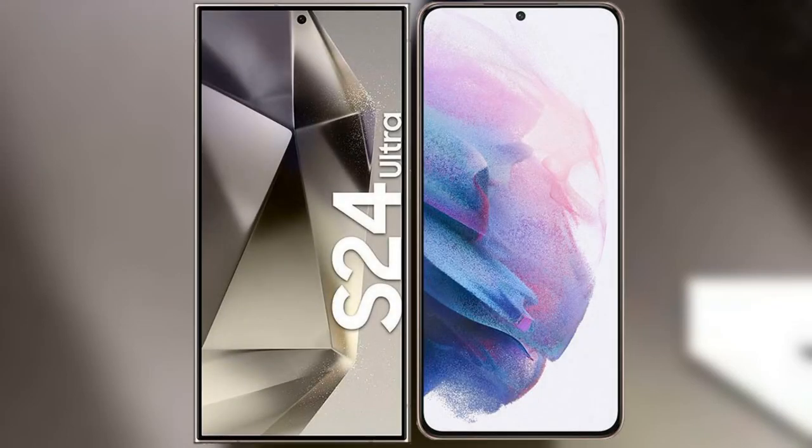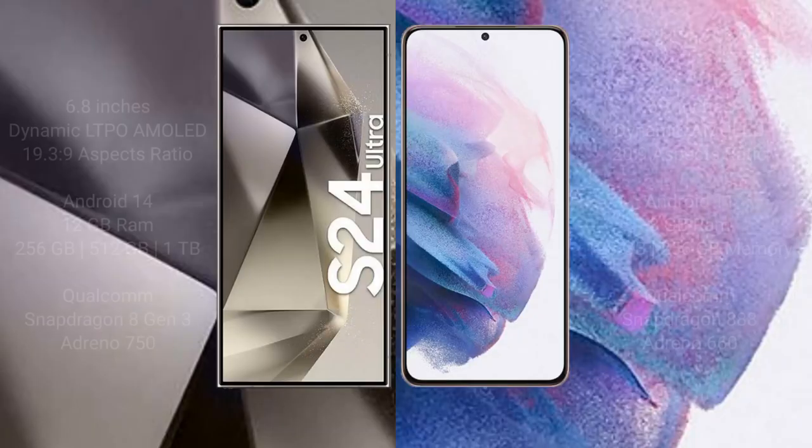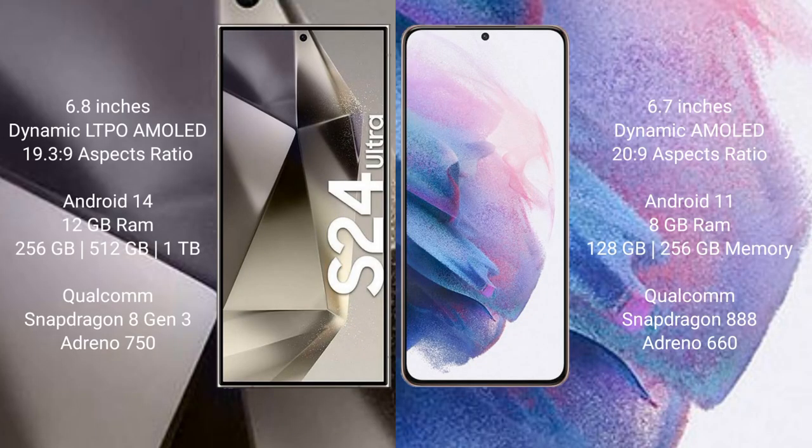I will compare the new Samsung Galaxy S24 Ultra with Samsung Galaxy S21 Plus. Samsung Galaxy S24 Ultra comes with a 6.8-inch Dynamic LTPO AMOLED Display and aspect ratio 19.3:9. Samsung Galaxy S21 Plus comes with a 6.7-inch Dynamic AMOLED Display and aspect ratio 20:9.